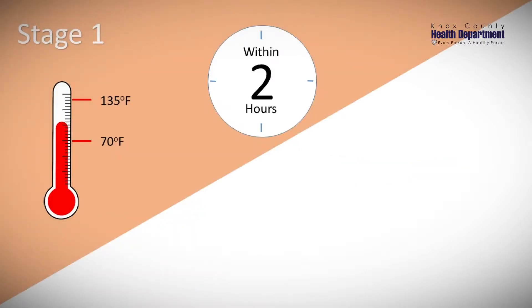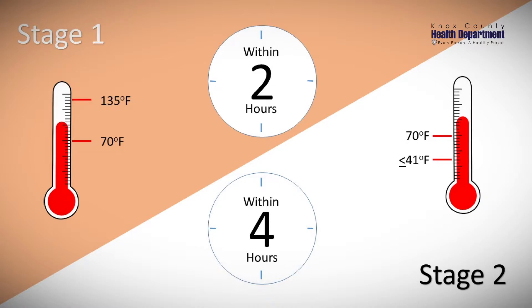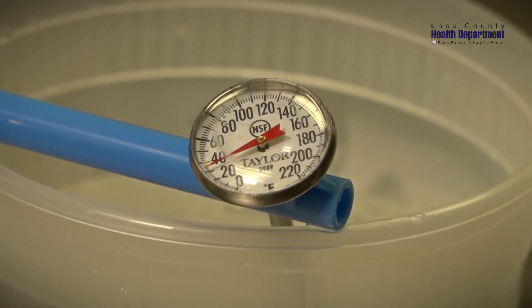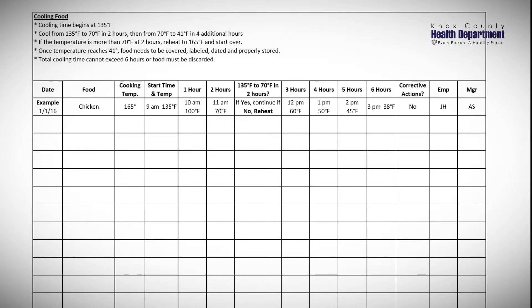There are two cooling stages for foods. The first stage is to reduce food from 135 degrees Fahrenheit to 70 degrees Fahrenheit within two hours. The second stage is to reduce foods from 70 degrees Fahrenheit to below 41 degrees Fahrenheit within four hours. Temperatures should be checked with a calibrated thermometer during both cooling stages, and the use of temperature logs is recommended.